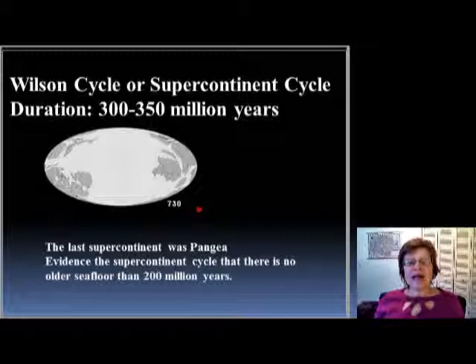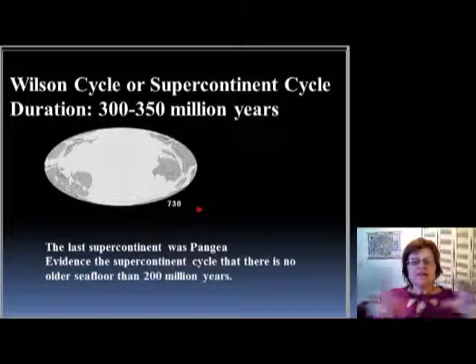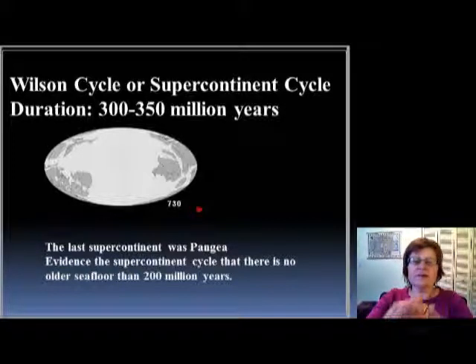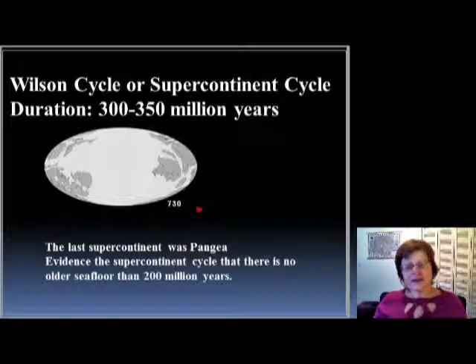This slideshow shows the so-called Wilson cycle. The Wilson cycle is what we call the supercontinent cycle. Its duration is about 300 to 350 million years — every 300 to 350 million years all the continents come together forming a supercontinent, then it starts breaking apart, the continents move away from each other, and then they get back together again. The last supercontinent was Pangaea.